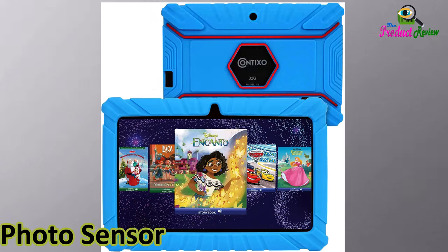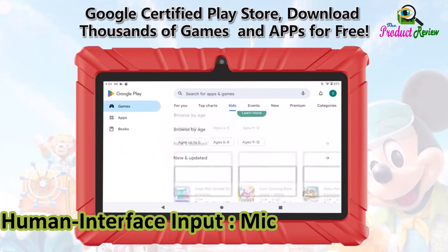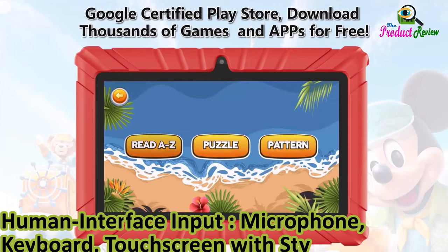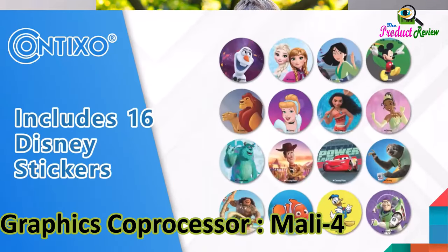Photo sensor resolution: 2 megapixels. Video capture resolution: FHD 1080p. Human interface input: microphone, keyboard, touchscreen with stylus support. Graphics description: integrated. Graphics coprocessor: Mali 400 MP2.